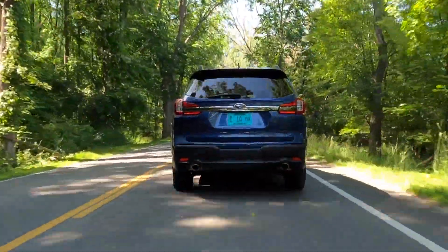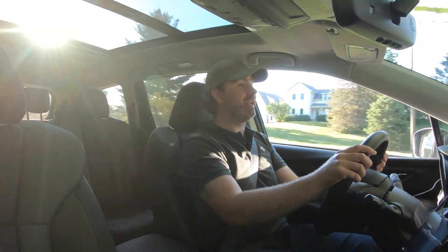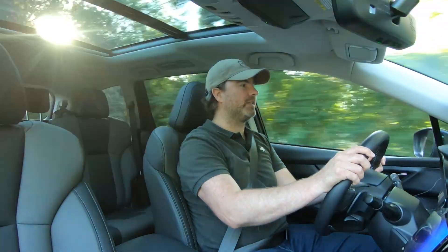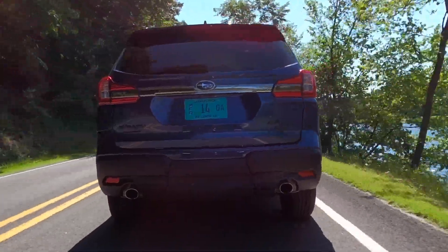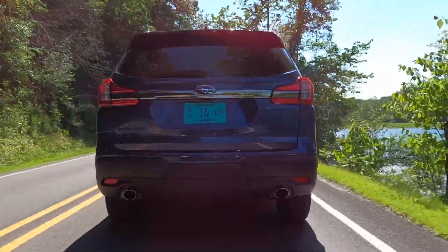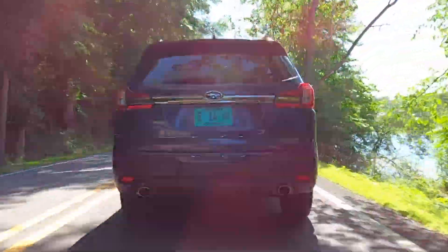This is actually a decent tower. Subaru says the Ascent at any trim level can tow 5,000 pounds — a number that is better than I expected, especially considering it has a continuously variable transmission. Subaru calls this a high-torque-capacity CVT. And 5,000 pounds gets you into Class 3, which means a decent-sized boat, a decent-sized camper, a lot of different recreational equipment. So again, useful for a family.